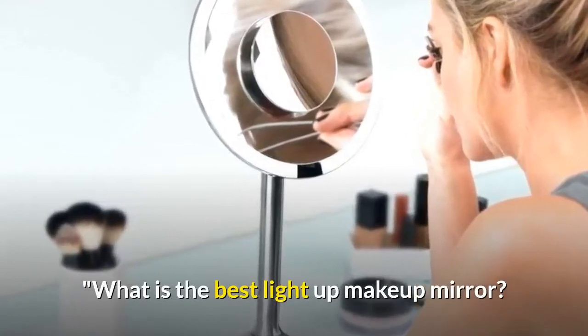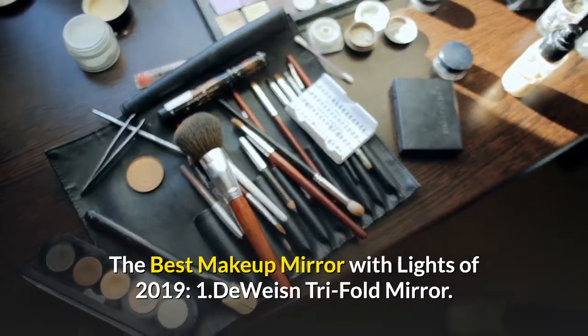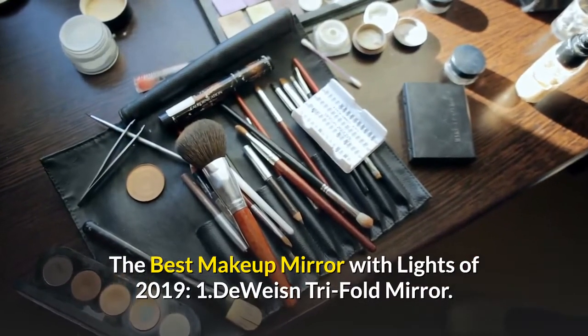What is the best light-up makeup mirror? The best makeup mirrors with lights of 2019: 1. Deweizen Tri-Fold Mirror.